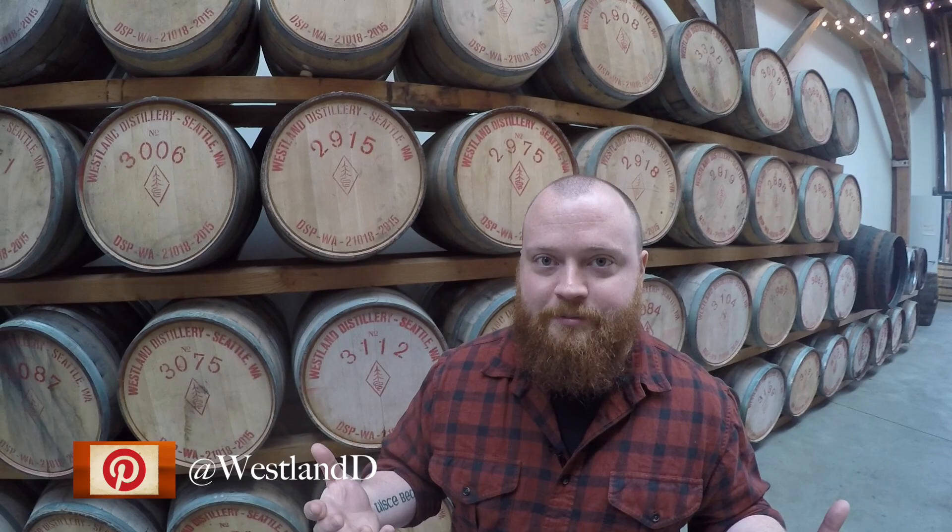Thanks very much for watching today. If you have any questions about Westland Distillery and what we do, you can visit our website at westlanddistillery.com, check out our Facebook page, or just come down and take a tour. Thanks very much.